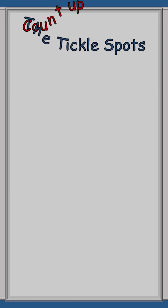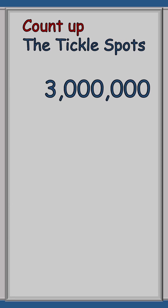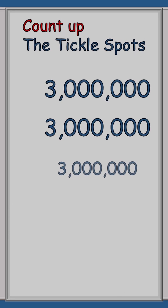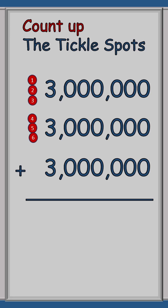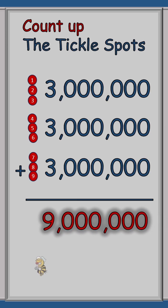I think we've got this. Oh no — three million plus three million plus three million. Well, let's try it. Here we go: one, two, three, four, five, six, seven, eight, nine. So our answer is nine million.